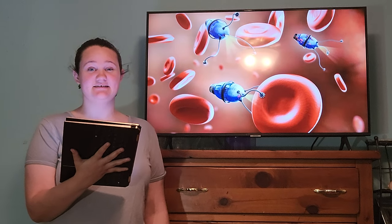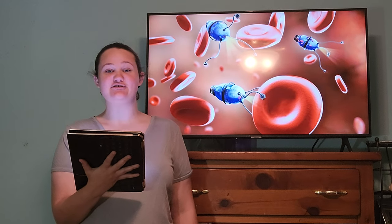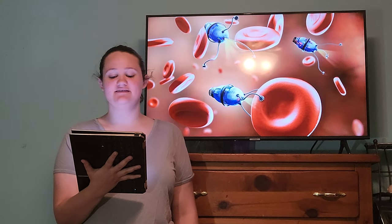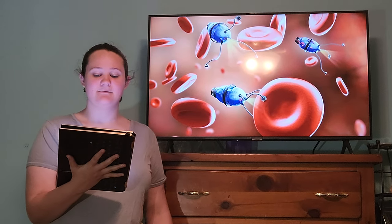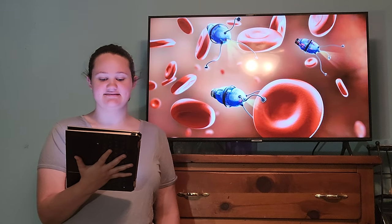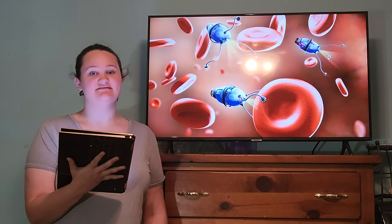Imagine being able to see and differentiate every single cell in the human body. Imagine a device that is so precise that it can destroy the bad and leave the good on a microscopic level. Imagine being able to do complex surgeries but only making one or two small incisions.